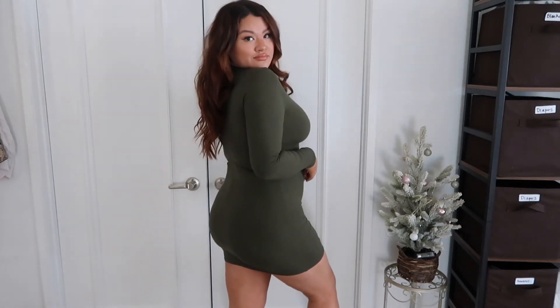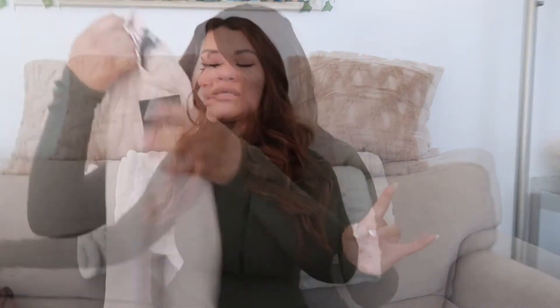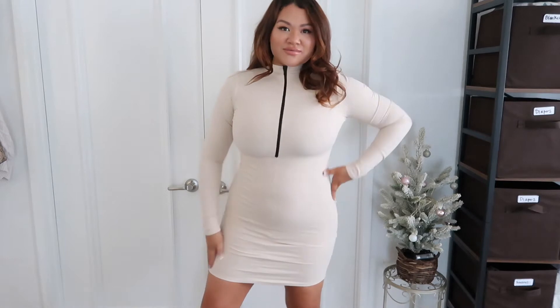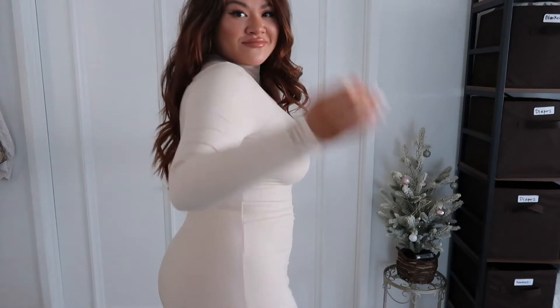The sleeves are kind of long but you can push them back, and you can also zip this down as much as you'd like. I have this in the olive color and also a cream color — same dress, just a different color, super cute. These are going for $27.89, and they're also doing a 50% off sale, so they're actually priced higher normally. I definitely recommend these — they're fun, the material hugs your body and it's not even see-through.